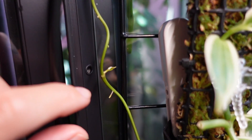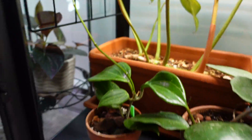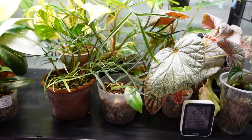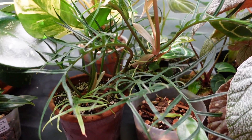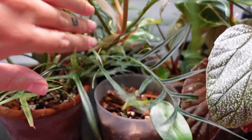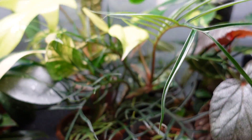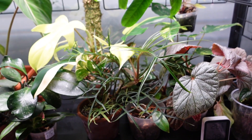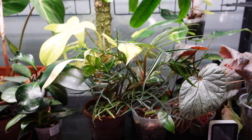I just noticed this tiny new leaf coming in on my hoya quinquenervia — that's so sweet. Tortum is always giving me new leaves, but I need to figure this plant out soon because it's really starting to get a little bit out of control and leaning. I need to sort that out.